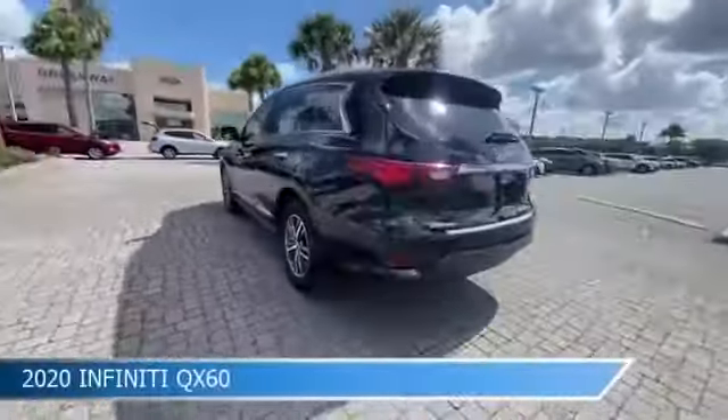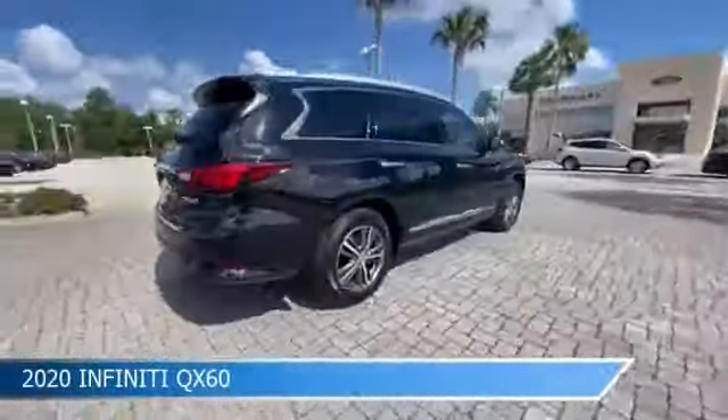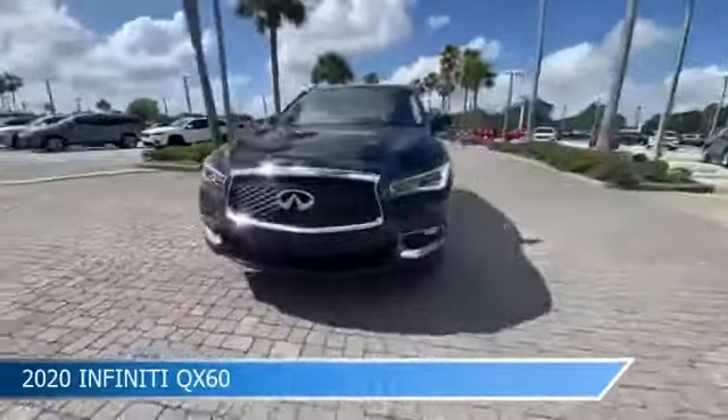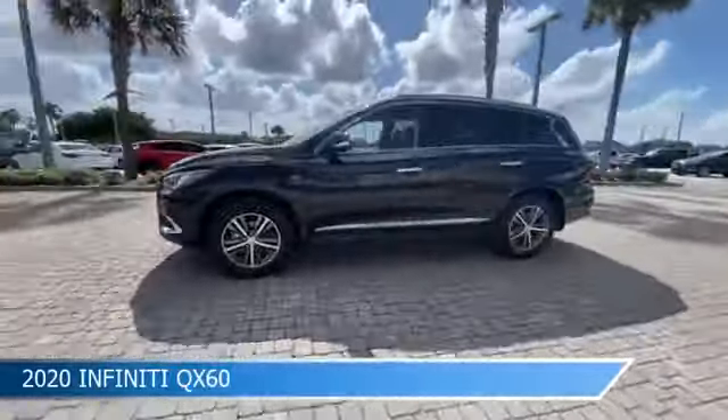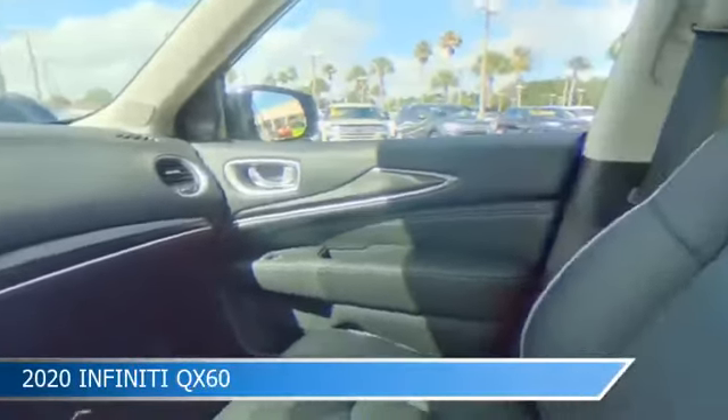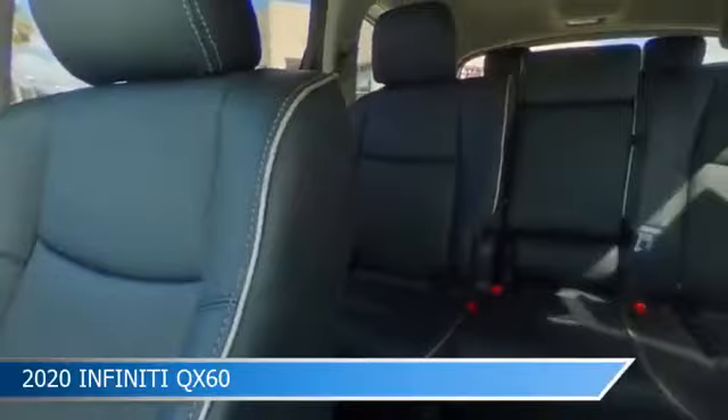Take a look at this 2020 Infiniti QX60, equipped with a variable transmission in black obsidian. This car comes with some great features including alloy wheels, dual climate control, anti-lock brakes, audio controls on steering wheel, and more.